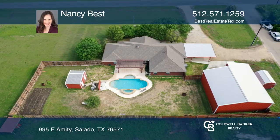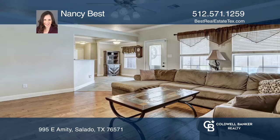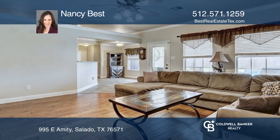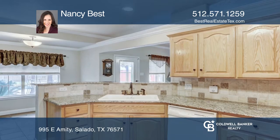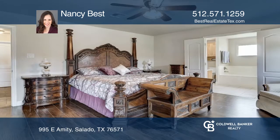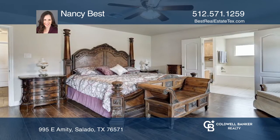This expansive Salado property has it all. The functional floor plan showcases a kitchen open to a breakfast area with granite and custom cabinetry. The split bedroom arrangement is ideal for privacy and highlights a large master suite.